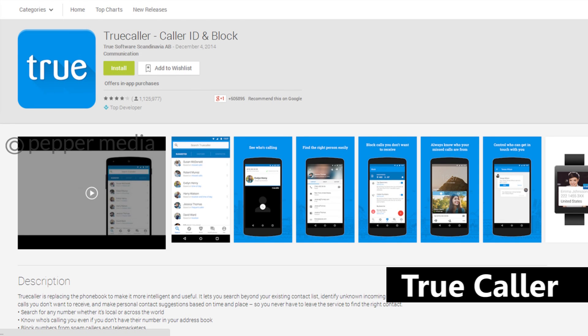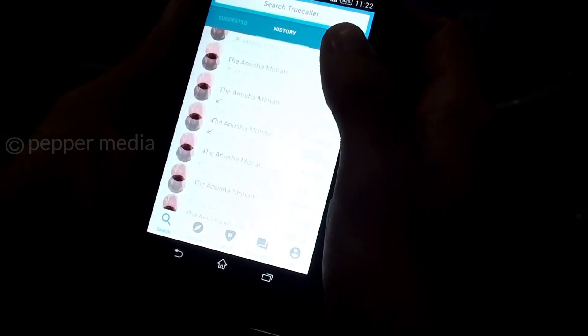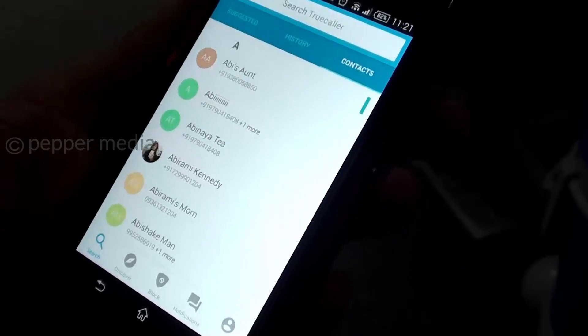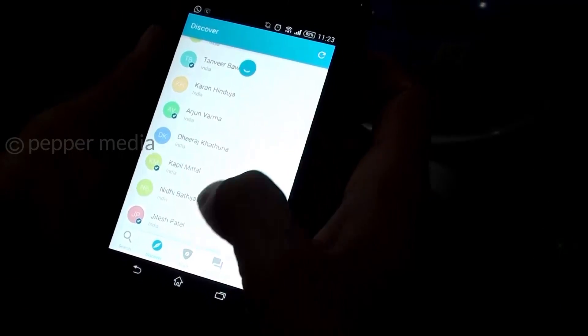An app that's rather popular in India, Truecaller handles both needs — caller ID and call blocking — by giving you access to Truecaller's extensive top spammers list. The app is free and has no ads.